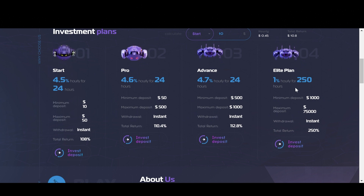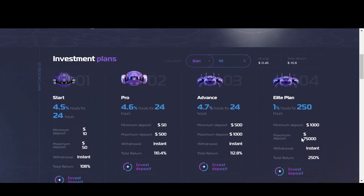The fourth plan also carries the Elite name, and this one pays 1% hourly for 250 hours. So at the end of that period, your total return is 250%. With this plan, the minimum deposit amount is $1,000 and the maximum deposit amount is $75,000. And again, as I've mentioned, with all of these plans your interest accrues every hour, so you will be able to withdraw every hour as well, and the withdrawals are also instant for all of these.